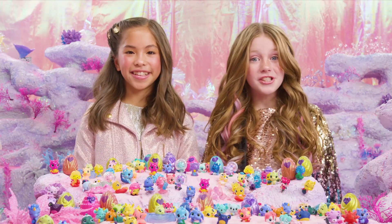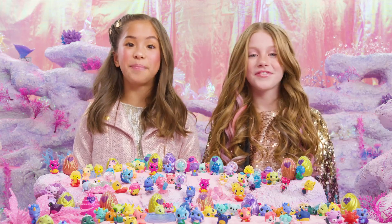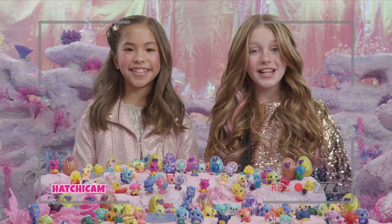Thanks for hatching and splashing Season 5 with us. Don't forget to check out our other videos, especially for the super glittery Coral Castle. Hatch you later! Woohoo! Thanks for splashing in.